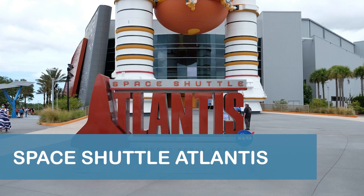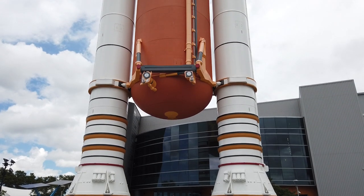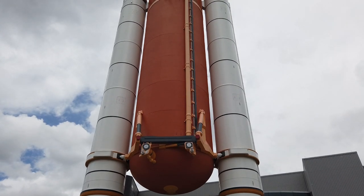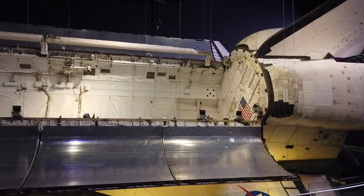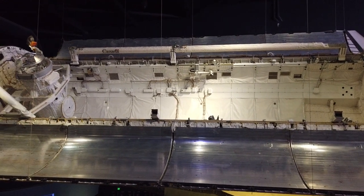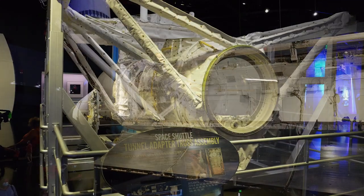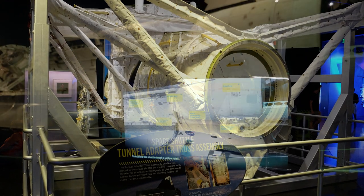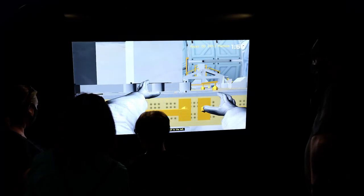The Space Shuttle Atlantis Exhibit is located near the back of the visitor's complex. Atlantis is one of only three shuttles displayed in the United States that have flown to space. The shuttle is suspended above the first floor of the building, and walkways on the upper floor allow visitors to get a rare, up-close view of the spacecraft. In addition to visually exploring the shuttle, we also explored some of the over 60 exhibits scattered throughout the building, including interactive touch screen experiences, high-tech simulators, and more.